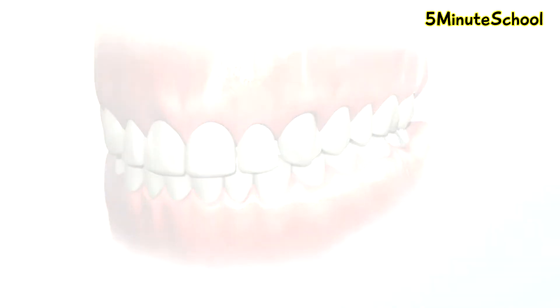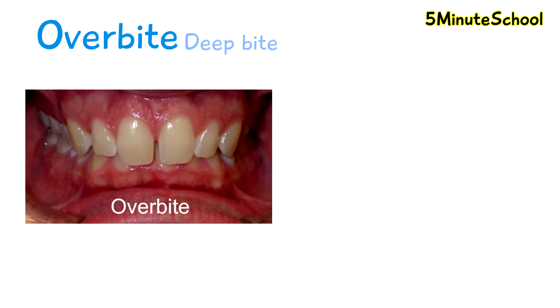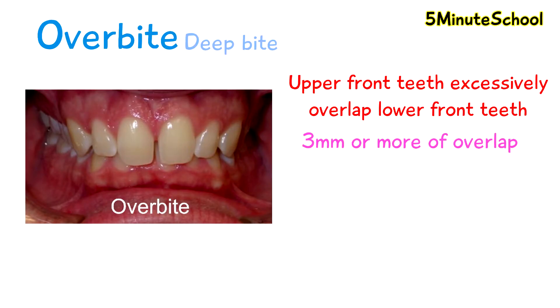Overbites are also known as deep bites and they are different to overjets. Overbites are when there's a problem with the vertical alignment of your front teeth, so your upper front teeth excessively overlap your lower front teeth. The correct overlap of your upper front teeth to your lower front teeth is about 2mm. From around 3mm and more, this is considered an overbite or a deep bite.